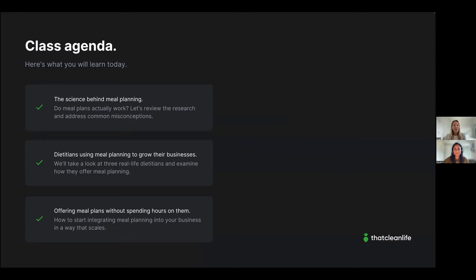We poured a lot of heart and soul into today's class to make it as valuable as possible. First, we're going to cover the science behind meal planning and debunk some common myths. Then we'll take a deep dive into the businesses of three successful dietitians to show how they've integrated meal planning to attract clients, create an incredible client experience, and grow their businesses.